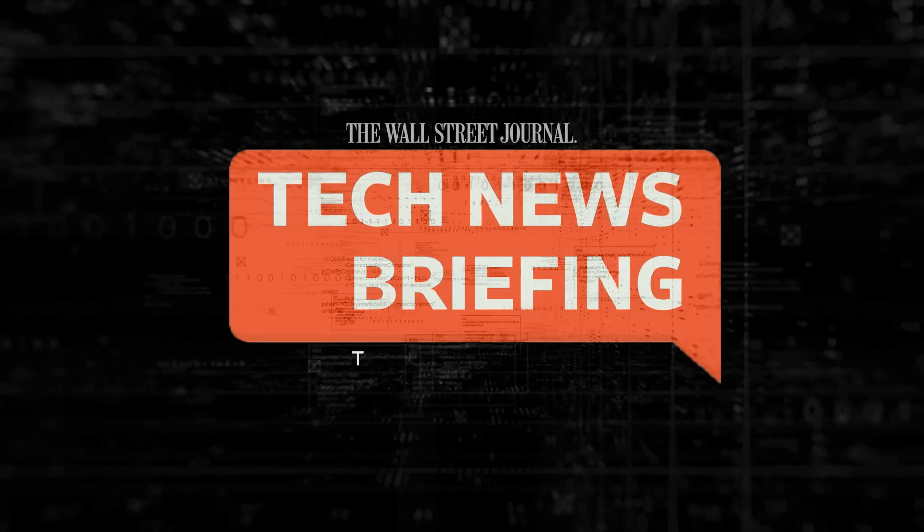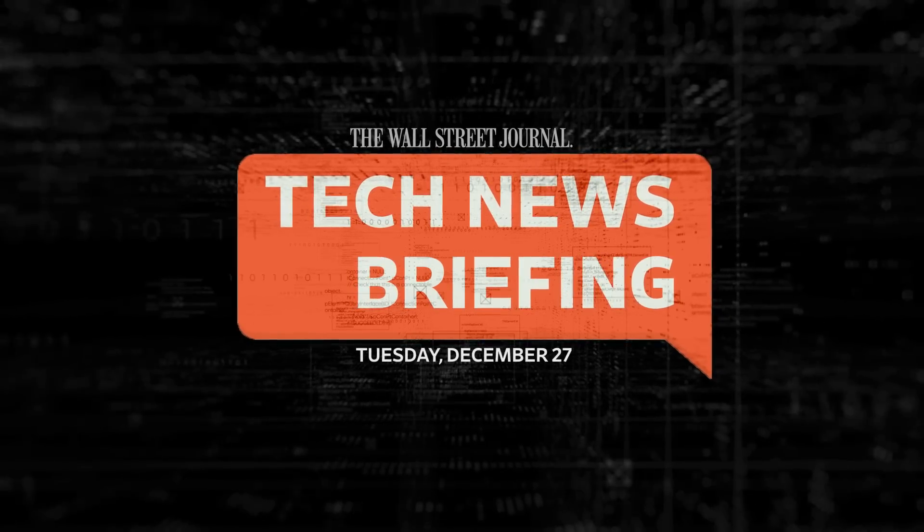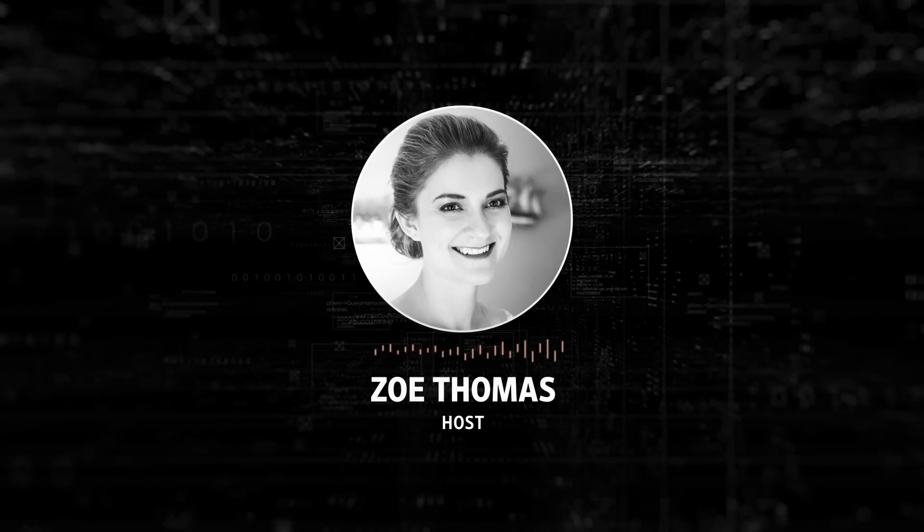This is your Tech News Briefing for Tuesday, December 27th. I'm Zoe Thomas for The Wall Street Journal.